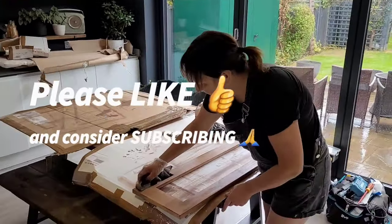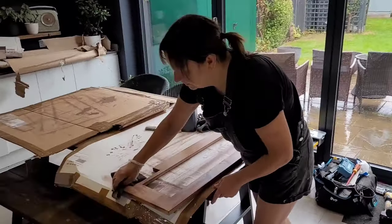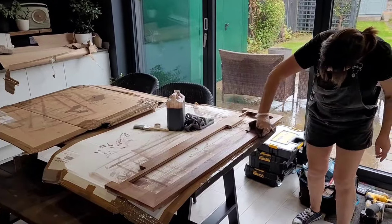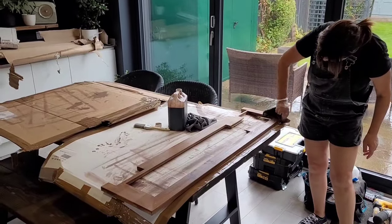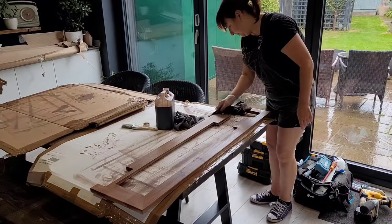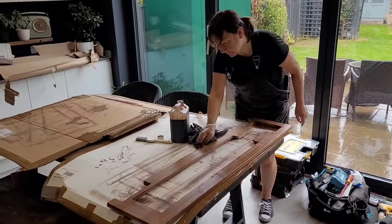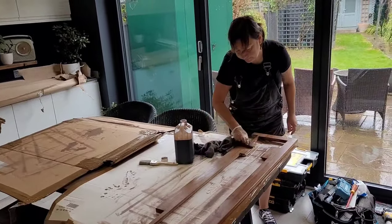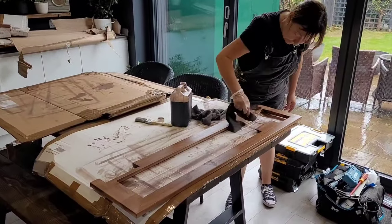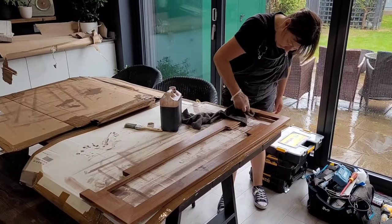We're not at the boat, we're at home, but that doesn't stop us doing stuff. Ali is actually doing the varnish and stain at the moment for all of the external doors and the side hatches.